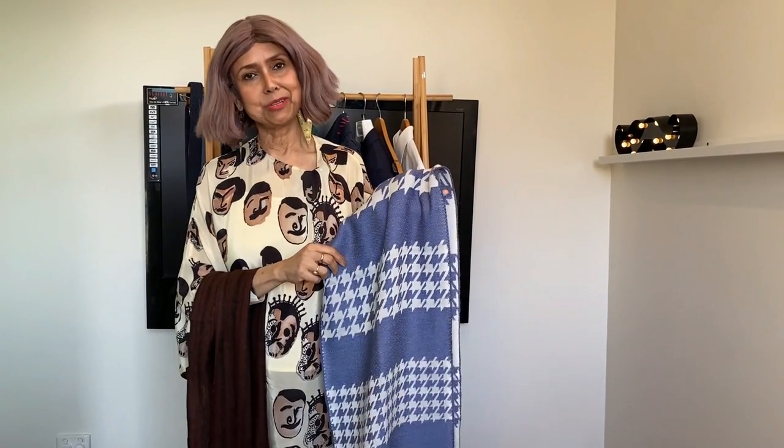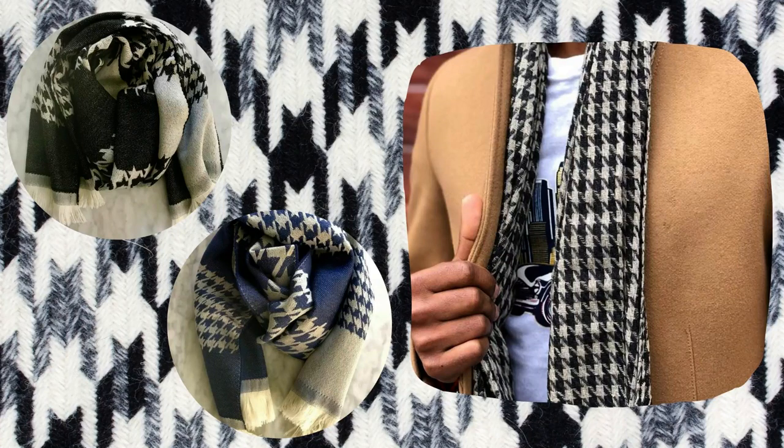They say accessories make a man — you can tell a man's class from his accessories. When it comes to men's scarves, cashmere or wool is your best option. You could invest in solid colors or experiment with stripes and motifs like houndstooth, or even go funky with florals and paisley.